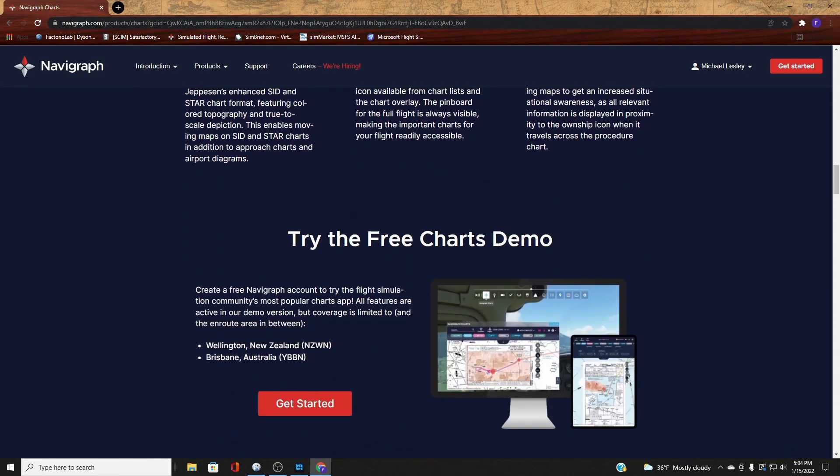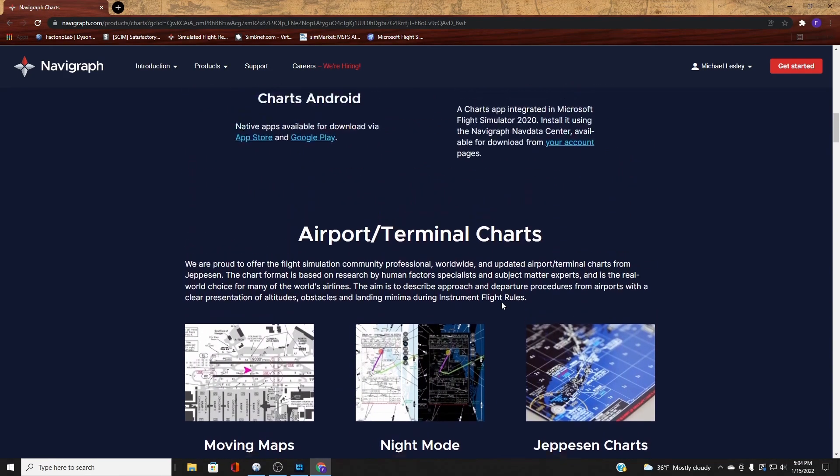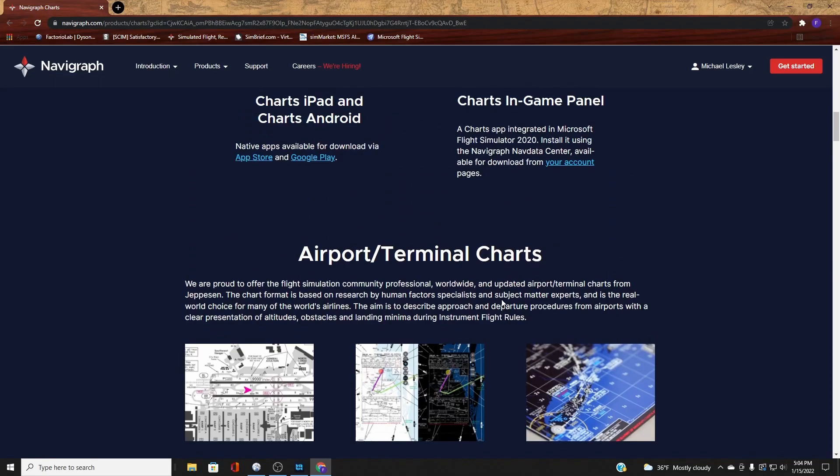There is a free charts demo you can try. Navigraph does have a subscription — it is not entirely free — but if you have the money for it, this is definitely a much-needed upgrade. It will also affect another add-on program we're going to talk about in just a second.